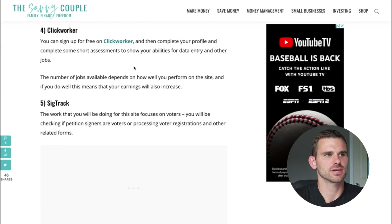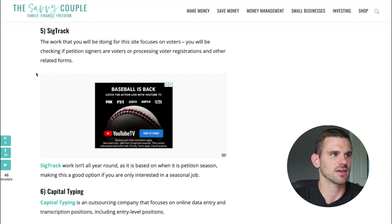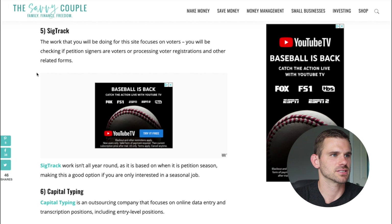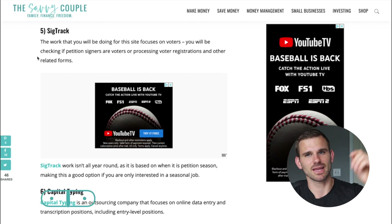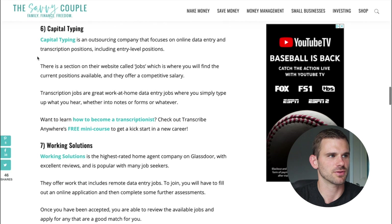Number four is Click Worker. You can sign up for free, create your profile, take an assessment, improve your skills and speed with data entry, and start seeing jobs pop up. Number five is SIGTRAC — the work involves checking if petition signers are registered voters, processing voter registration and related forms. I'm going to link this entire article in the description so you can click through to all of these opportunities.